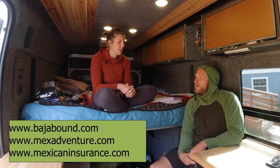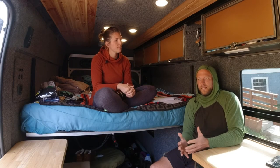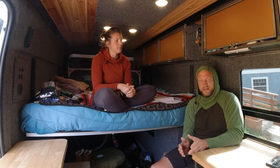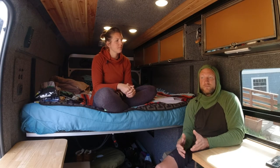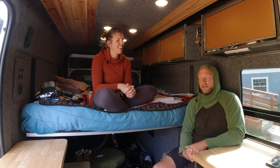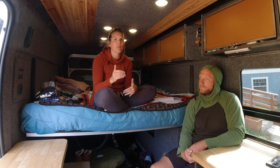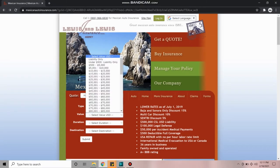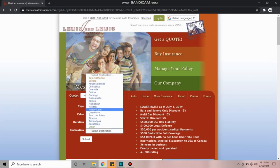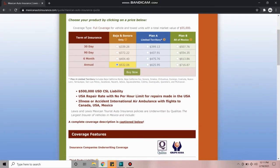We just had a quote: a one-year policy was about $520–$530 for the van. Baja Bound is the other popular option — check both and see which works better for you. If you're staying more than around 20 days you're better off with a six-month policy. For us, six months was just over $400 and the year was $530, so we're doing the year. Shopping for Mexican auto insurance is easy — these companies have online forms where you plug in vehicle type, value, and length of stay.